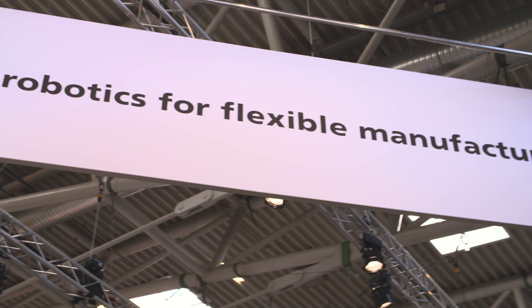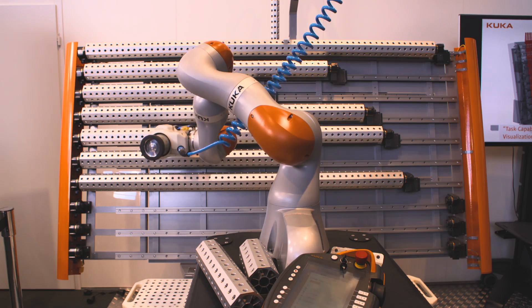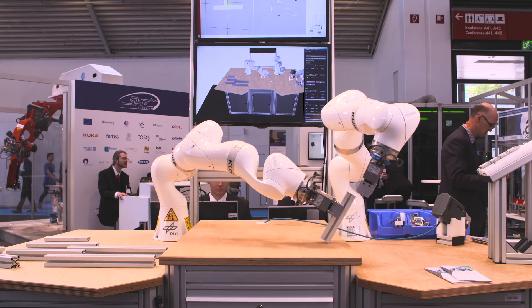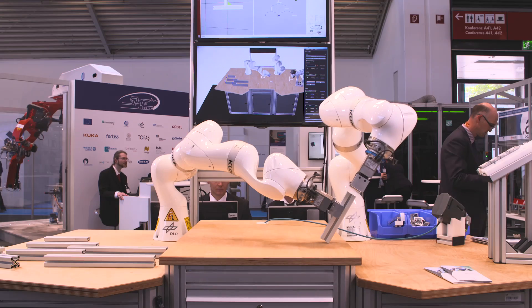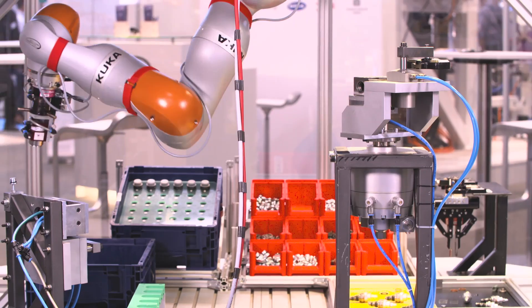SME Robotics is a project where we want to solve the problems that small and medium enterprises have today when they try to use automation systems to leverage their production. KUKA itself shows two main demonstrators that have been mainly developed at the KUKA corporate research, but nonetheless we are involved in a lot of other demonstrators.